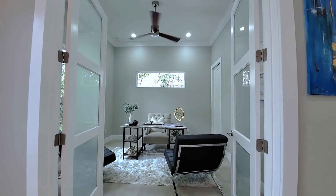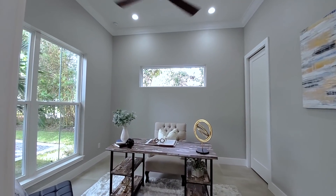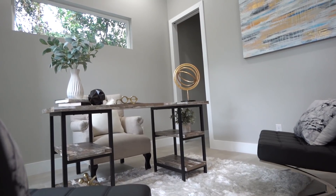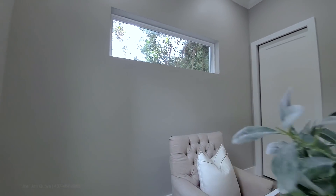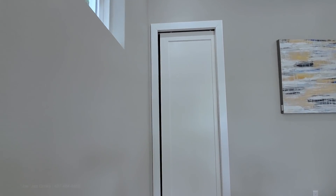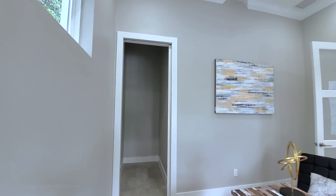Here in the front, you have your office flex-based den. This has frosted glass French doors, two large windows in the front, and a phantom window. It also has a closet, so if you don't need an office, this flex-based den can also serve as a guest room.